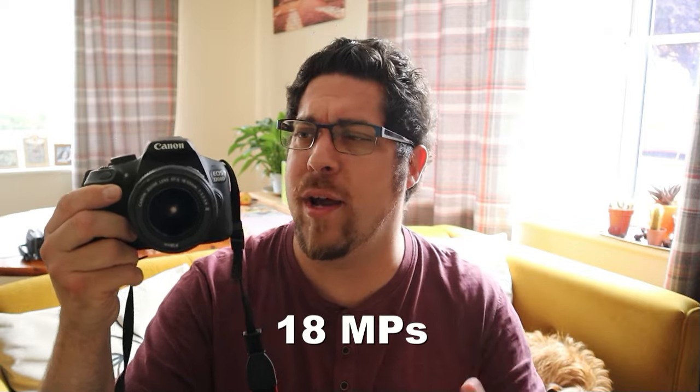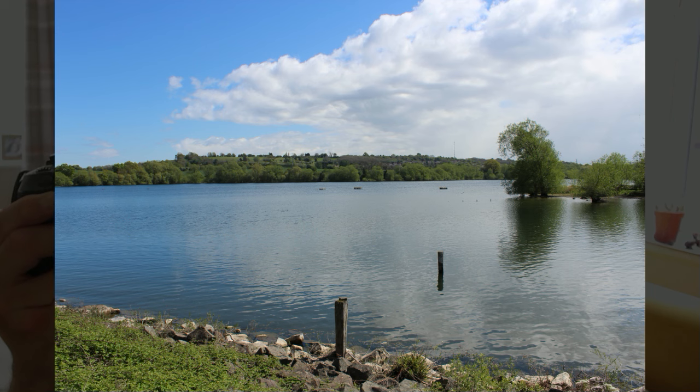First, looking at the 1300D, which is a great 20 megapixel camera with interchangeable lenses and a really nice sensor. What I like about these is they feel nice, they look professional, and you can change the lenses depending on the situation. They have a nice viewfinder and a flash on top, and you can attach it to a tripod for setting the timer and taking that perfect photo.